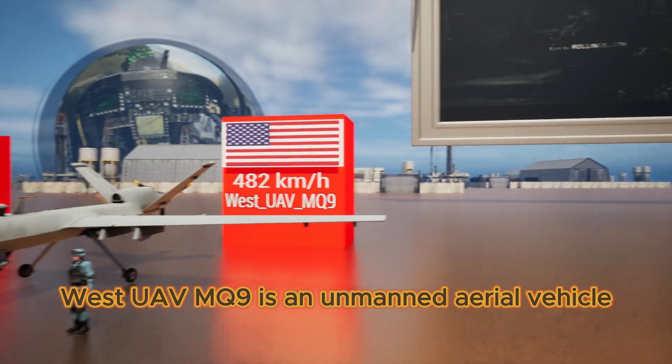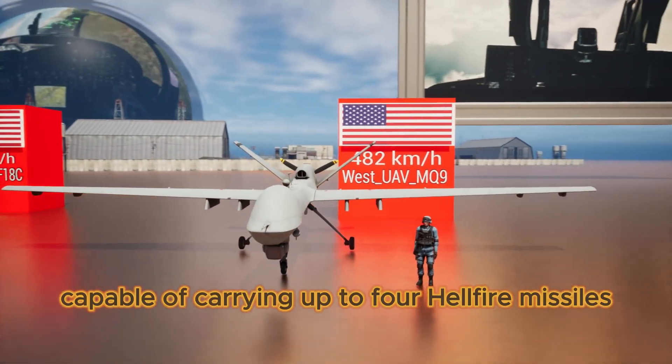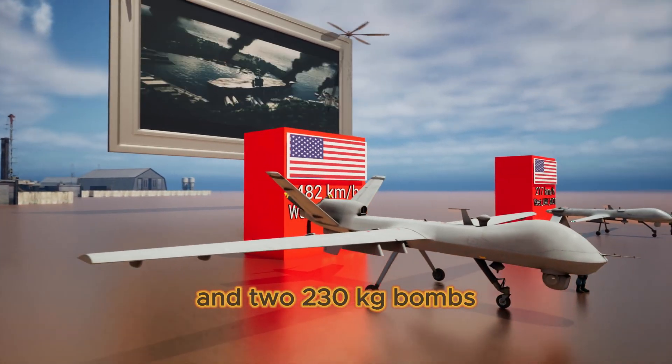West UAV MQ-9 is an unmanned aerial vehicle, capable of carrying up to four Hellfire missiles and two 230-kilogram bombs.